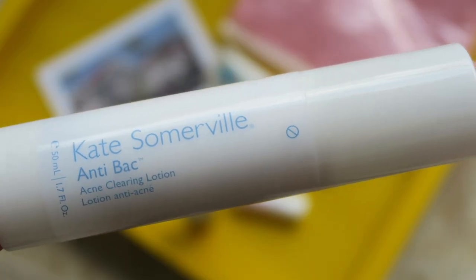And for zit emergencies, I brought the Kate Somerville Anti-Bac Acne Clearing Lotion. I always break out when I travel — my skin always needs to get used to the water, the new environment. I always get like one or two blemishes when I travel, so I packed this just in case, and it worked like a charm. I'm going to try to keep it brief for the next part — the next pouch is haircare and body care.